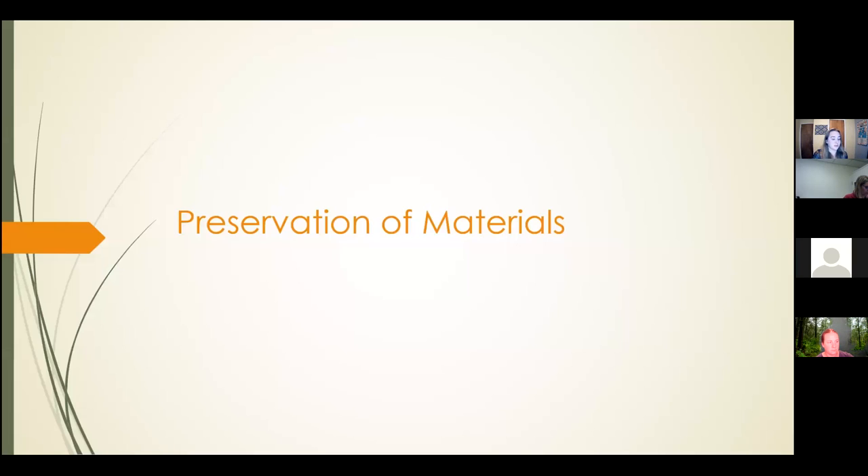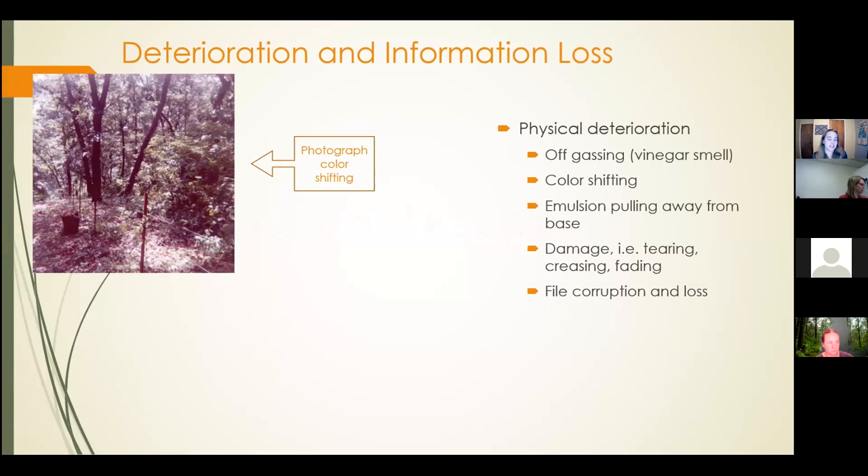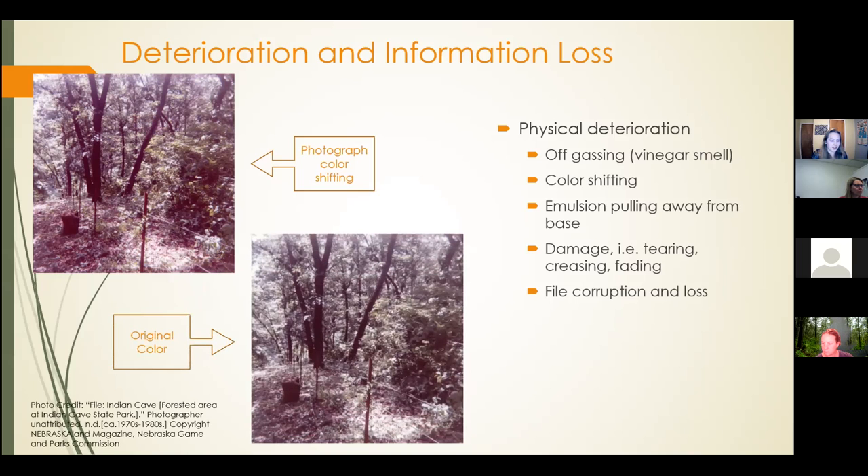The second purpose of this project was to preserve the materials themselves. Over time, the materials that contain information on these sites will be lost or deteriorate. There's physical deterioration: photographic slides are specifically susceptible to off-gassing, which produces a vinegar smell, while all types of images are susceptible to color shifting, the emulsion pulling away from the face, and damage including tearing, creasing, or fading. Digital files are also susceptible to file corruption and loss. This image is an example of color shifting — it was taken in the 1970s in Indian Cave, and you can see a reddish tone compared to the original natural browns and greens. Most of the images we have are photographic slides about 25 to 30 years old, and so far they've only exhibited off-gassing, but color shifting and other forms of physical deterioration will follow.